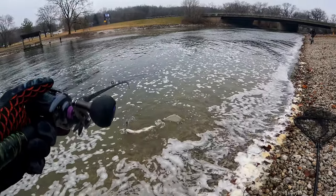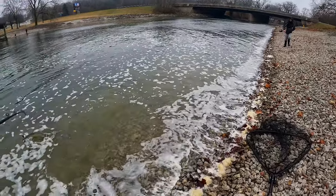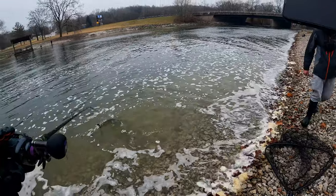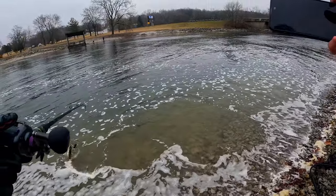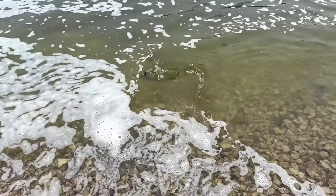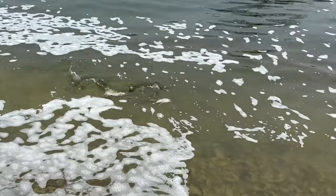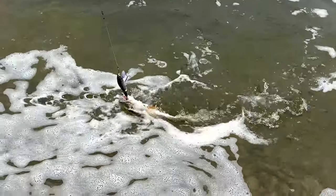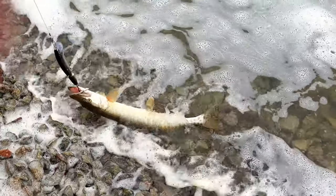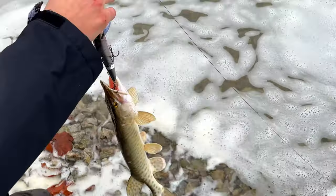I'm not even gonna put this guy in the net. Are you serious? I'm not even putting this in the net — this is not worth messing up a net. What was that, like second cast in this spot? He caught one. I saw this guy eat it right at my feet, I just set the hook. But I'm not even gonna mess with this guy — this is a juvenile. Dude, you gotta measure it though. You caught one, let's go!